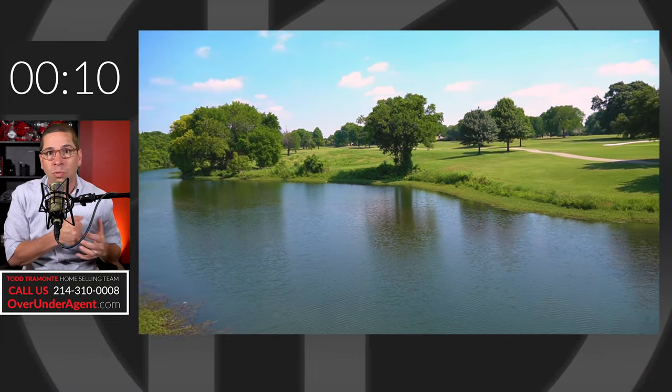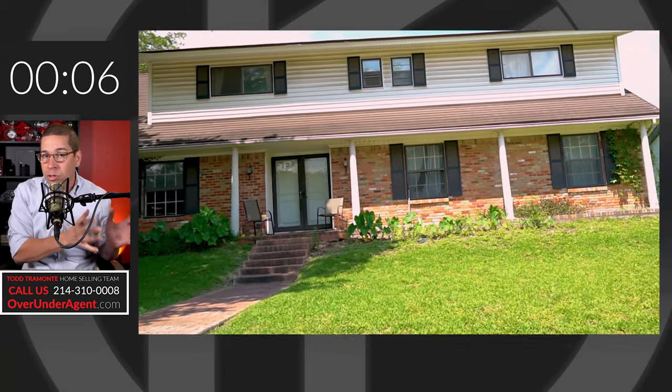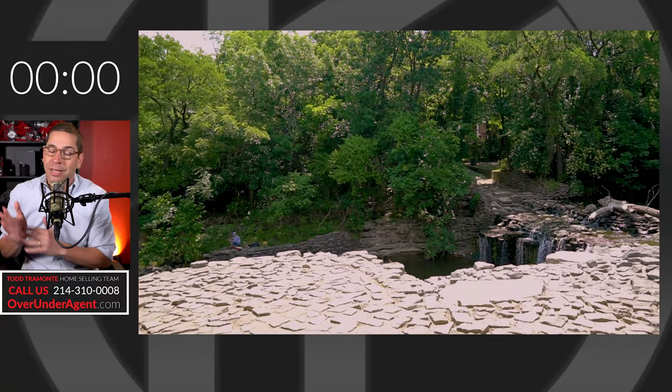Canyon Creek Country Club is right there in the heart of the neighborhood with a great golf course, tennis setup, and a full country club kind of deal. Really desirable area, bordered on the east side by Prairie Creek or Canyon Creek.